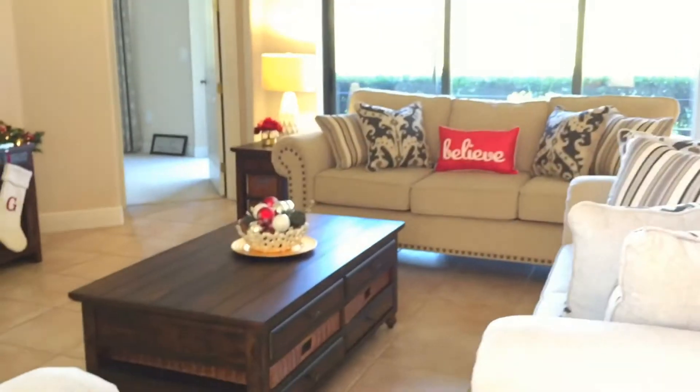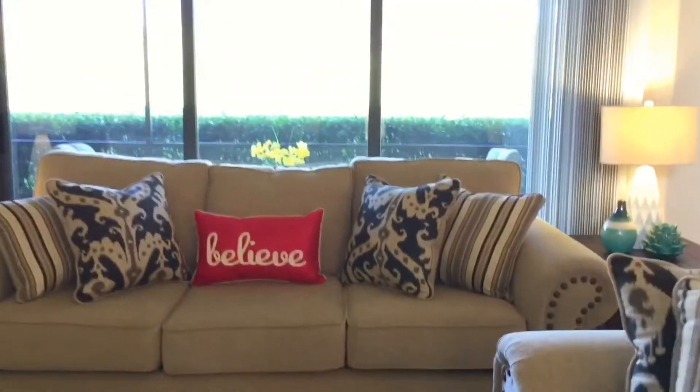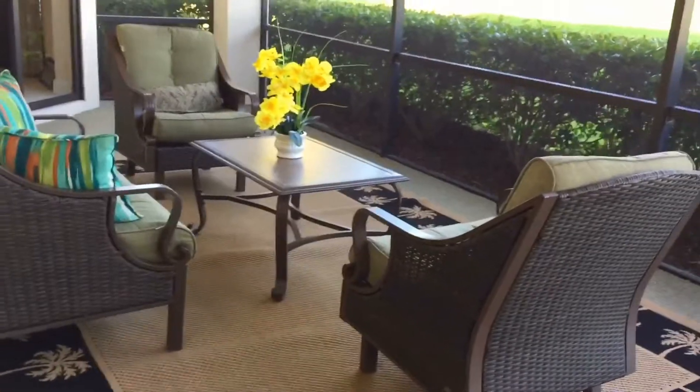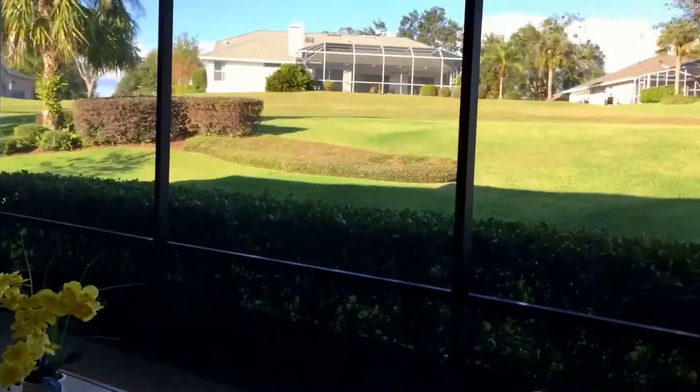Here's our living room. Out in our patio, we didn't add any Christmas decor. We like it the way that it is, just to be able to enjoy the view outside.